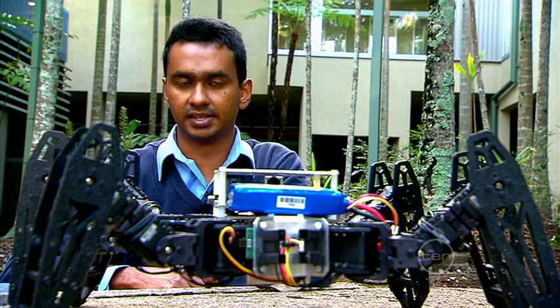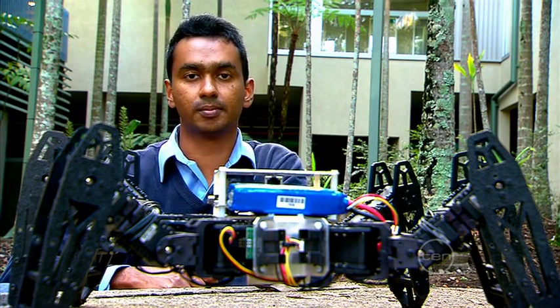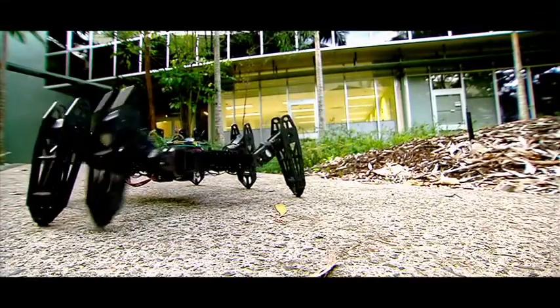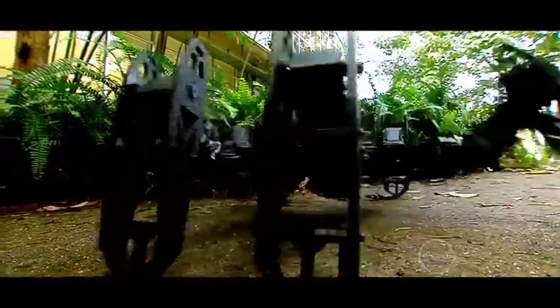And instead of using GPS, we are working on the hexapod to be able to keep track of its strides to get from A to B. Using more basic mechanics and modelling our robots around nature means that in the future, these robots could work independently.